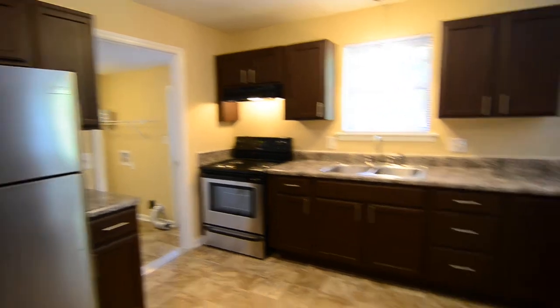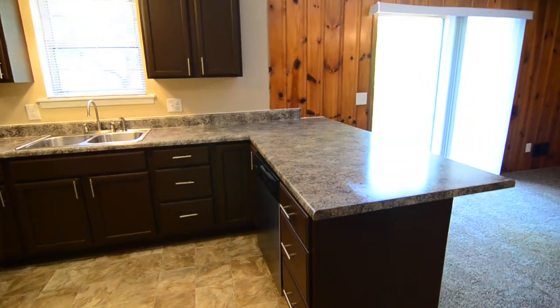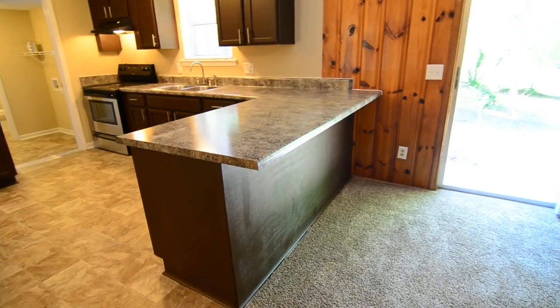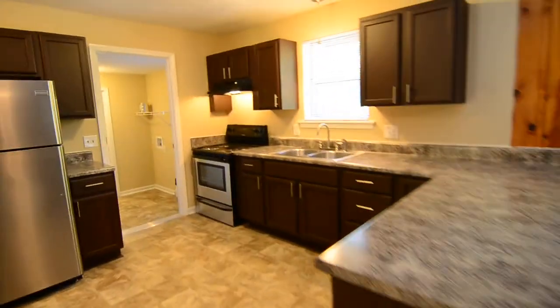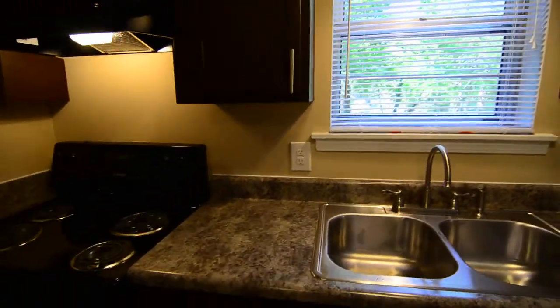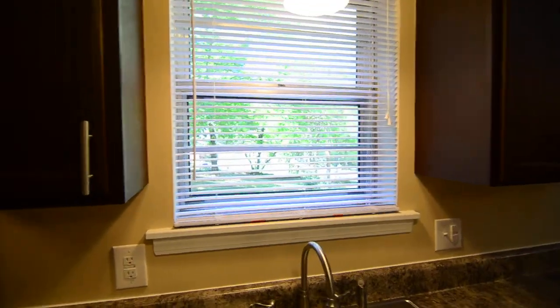In the kitchen you have a refrigerator, electric range, and dishwasher. There's also an area where the counter overhangs where you can put bar stools. A nice pendant light hangs over the kitchen sink, which overlooks the backyard.